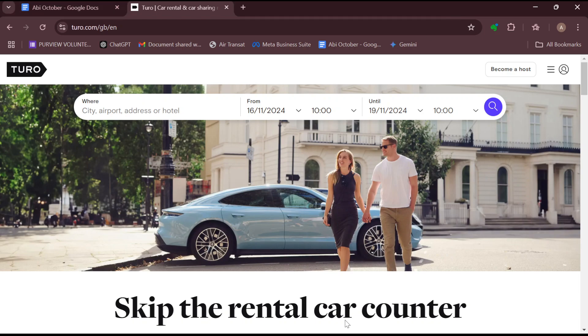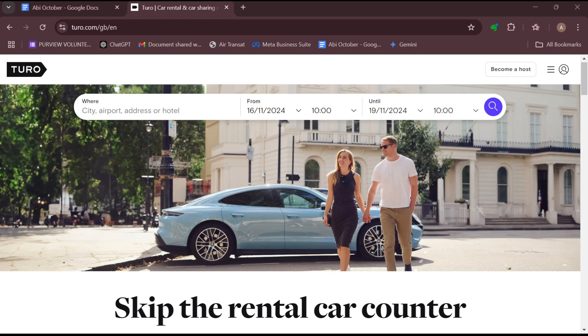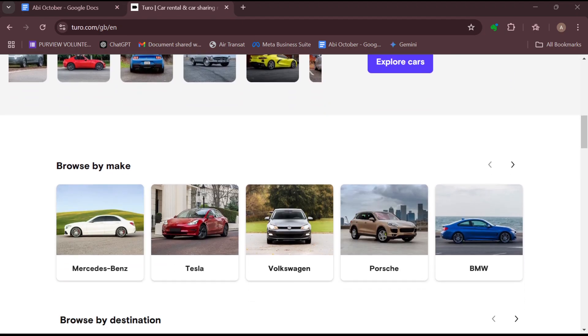Just pay attention and follow along. The first step is for you to complete at least 20 trips in the past year. When you complete 20 trips in a year, you will stand a chance of becoming an all-star host.